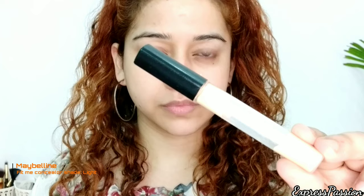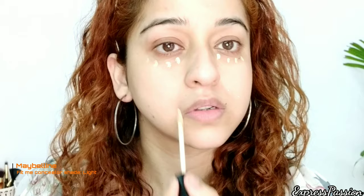After sunscreen, I'm moving on to concealer. I'm using Maybelline Fit Me Concealer in the shade Light. I'm going to dot this under my eyes and around my mouth where I have a little pigmentation, then blend it with my fingers. Maybelline Fit Me Concealer gives a dewy finish, never looks cakey, and camouflages dark circles and pigmentation beautifully.